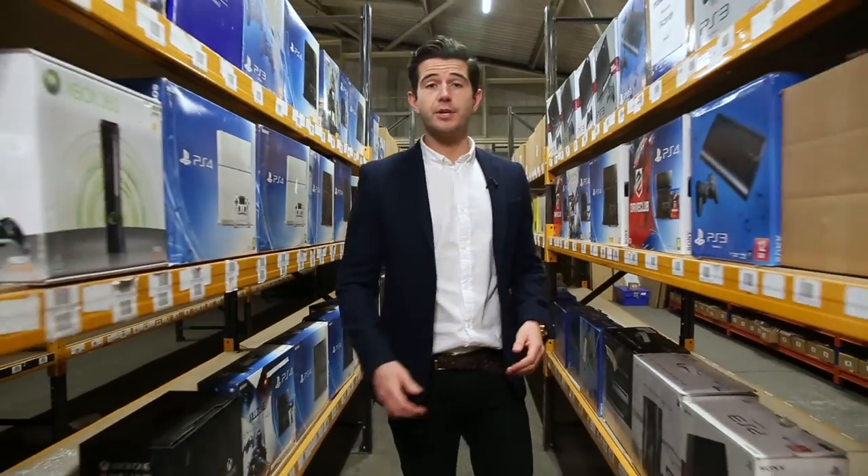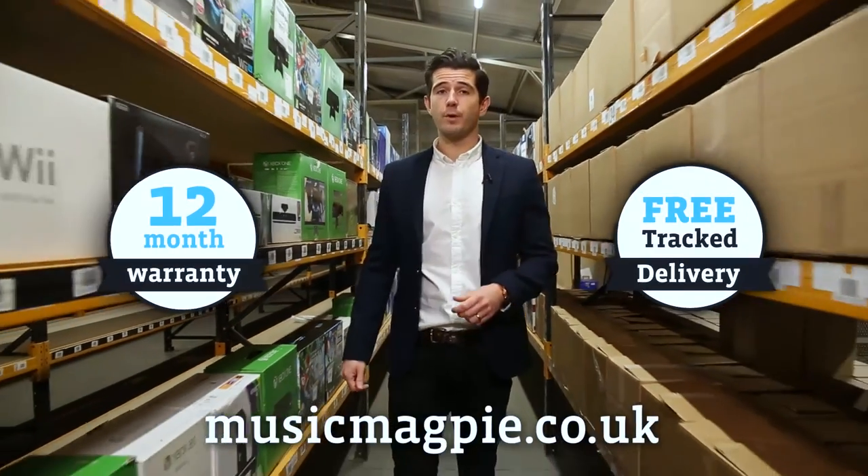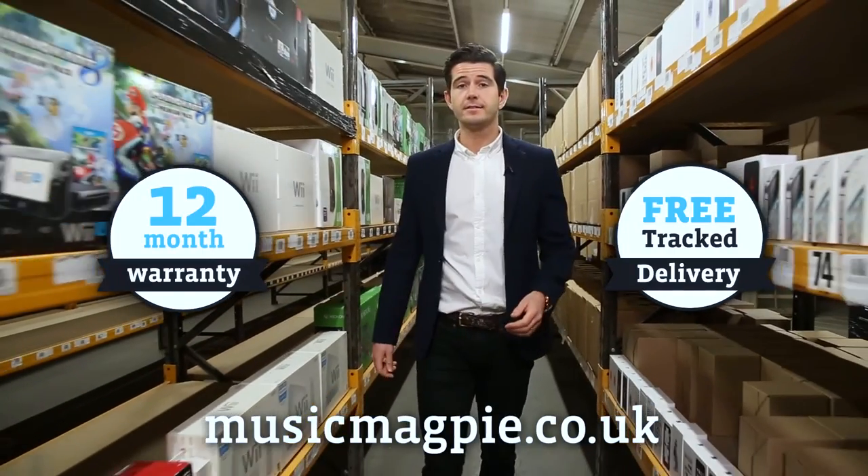Whichever product you choose, you can be sure you're getting a great device at an amazing price, backed up by Music Magpie's 12 month warranty. So, order online today at musicmagpie.co.uk. Why wouldn't you?